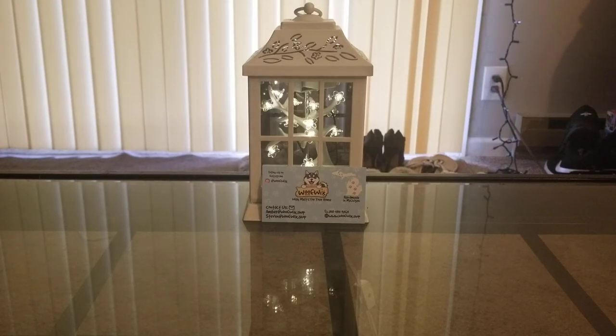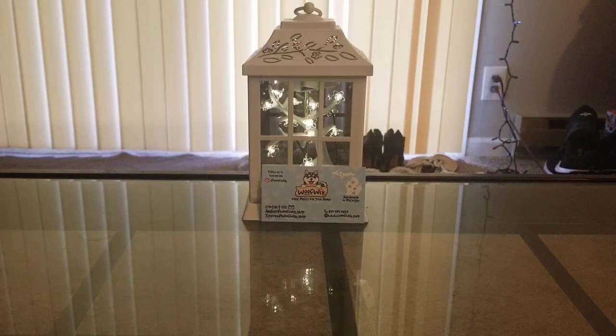Hey guys, welcome back to my channel. So today I have another WoofWix haul to share with you. I've been placing a lot of orders lately and just haven't had the time to film them, but hopefully today I will get through most of them, if not all of them. I'm focusing on WoofWix right now and I do have quite a bit to go through, so I'm just gonna go through them real fast and do the scent descriptions and everything.